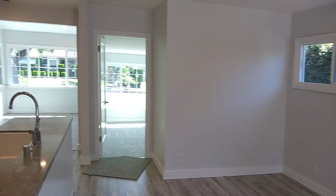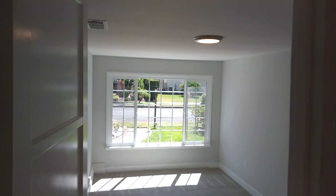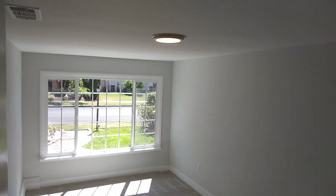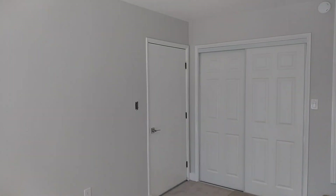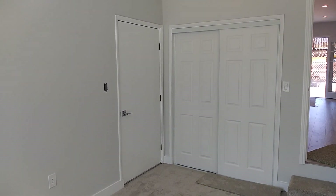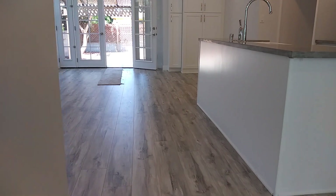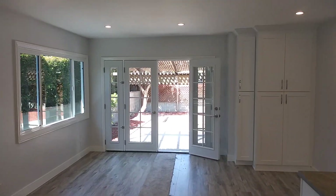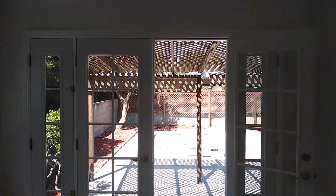This here is the fourth bedroom off the great room. I think it could also be used as an office, as a den, as a playroom. It has a separate entrance on the outside — beautiful double French doors that open up and lead to the backyard.